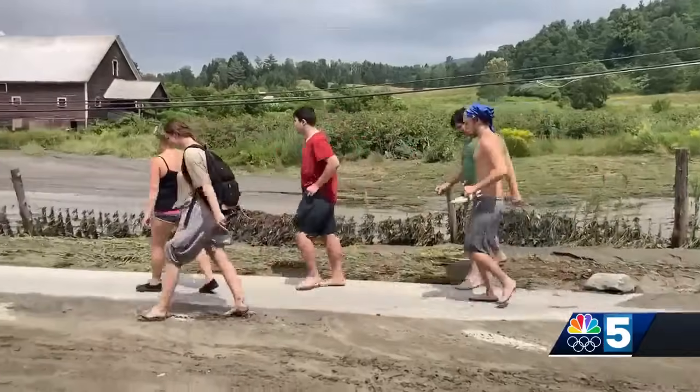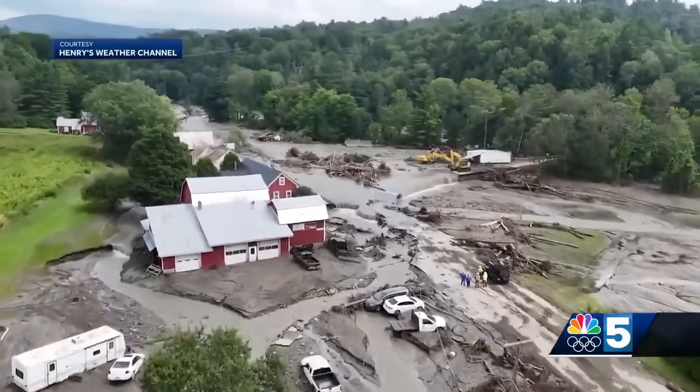Our bridge collapsed, but it's still connected, and the road's just getting eaten away. Plant and her family journeyed out of their home on foot because much of Red Village Road is either washed out completely or impassable.